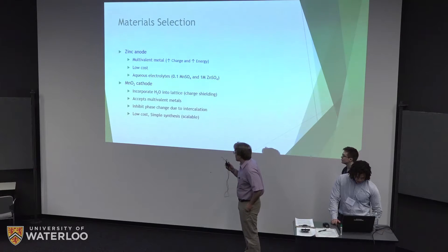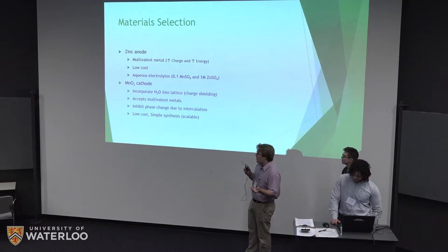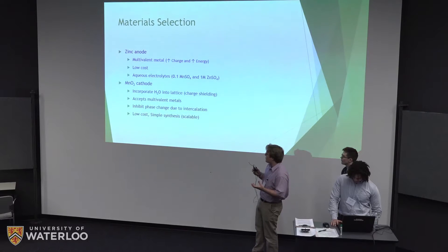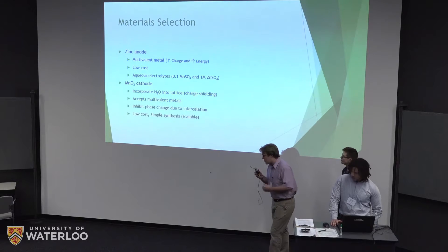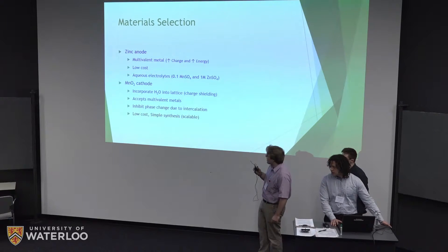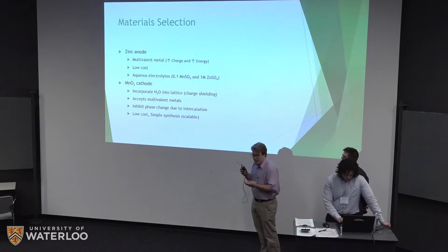For the cathode, we chose manganese because it's able to incorporate water into its lattice, allowing zinc ions moving in and out to have shielded charge without damaging the lattice. The lattice size is large enough to accept multivalent metal ions, and the structure inhibits phase change due to intercalation, suppressing volumetric and crystal orientation changes. It also has a very low cost and is simple to synthesize, making it scalable.